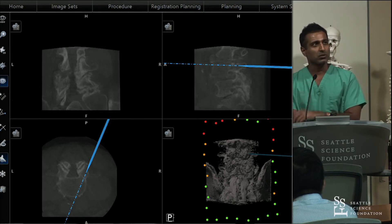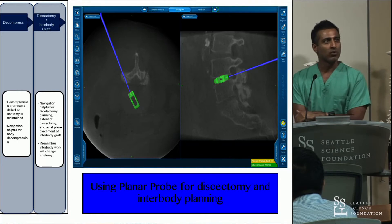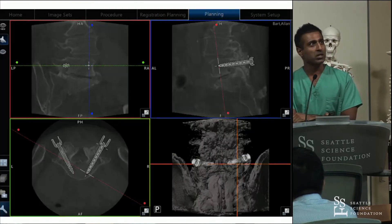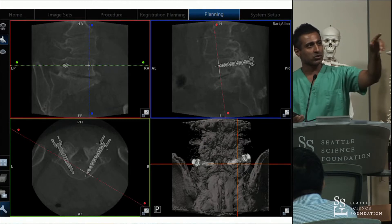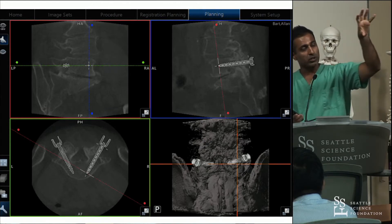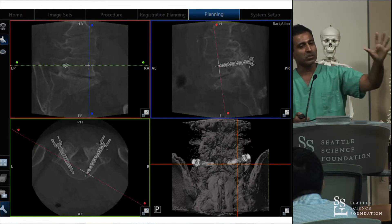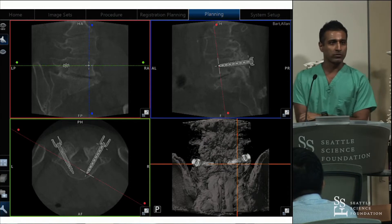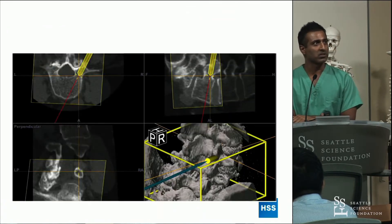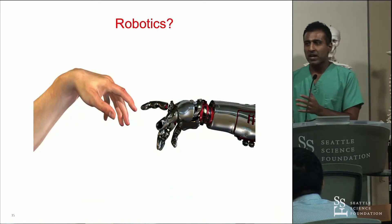These are screenshots to familiarize you with what we've looked at through the lab. This shows the interbody cage going in and ultimately placement of screws with good lateralization. You can see a picture of the screw you're placing on the screen, so you know exactly where your trajectory is heading — the screw position in all planes with every screw you place.